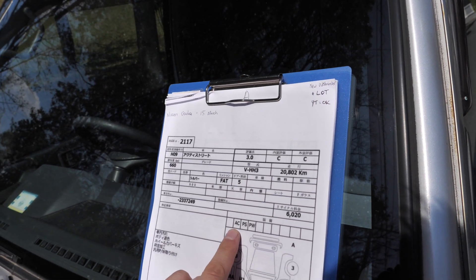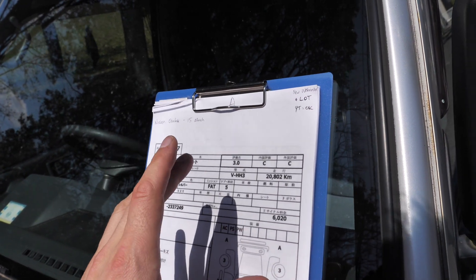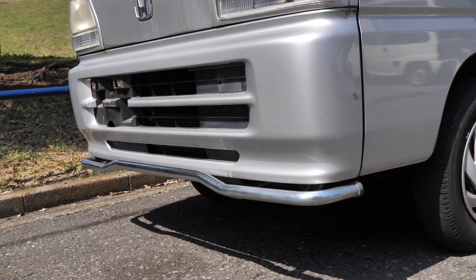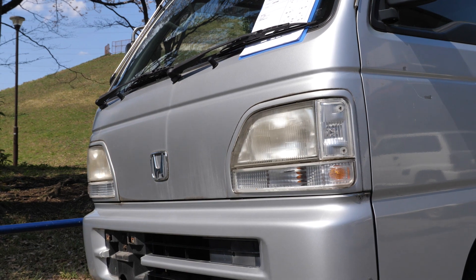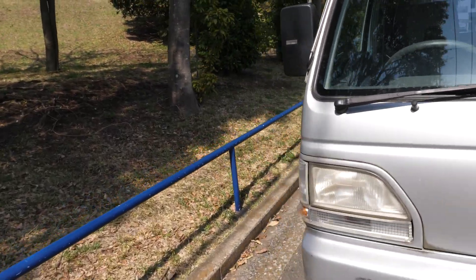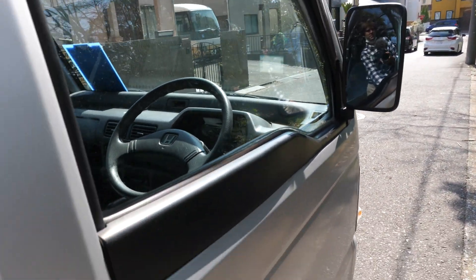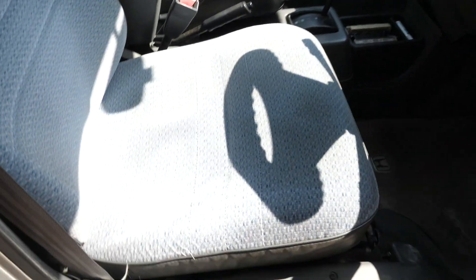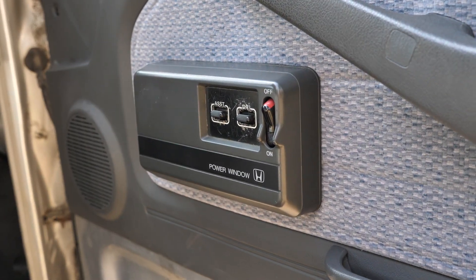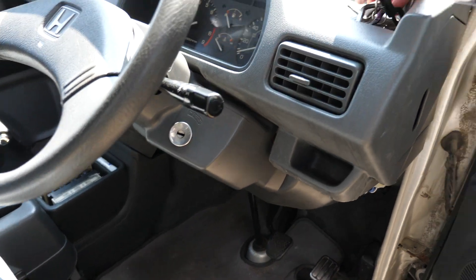It has AC and it does work — I've checked that. Power steering is really nice to have on these; most of them don't have it. All the van versions don't — only the Street has that. And speaking of the Street, you get power steering, power windows, and a few different body things such as the cool little bumper piece down there, the surrounds of the headlights are body color instead of black, and you get the little side step over there.